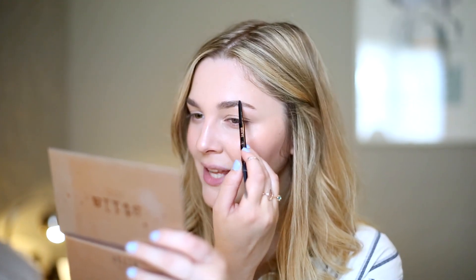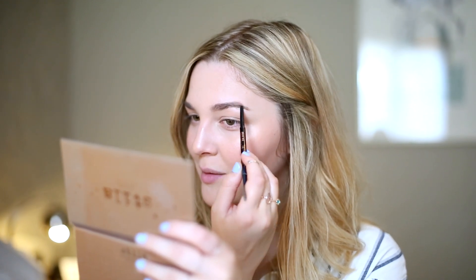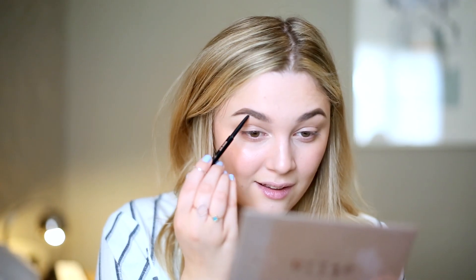My brows never change no matter where I am — I always use these two products from Anastasia Beverly Hills, the Brow Wiz in shades Medium Brown and Taupe. I use Medium Brown mainly on the outer half where my arch is, extending and bringing the tail out slightly longer to clean up the shape. The outer portion needs the most attention for matching them up. Then with the lighter shade Taupe I feather into the front portion to create little hair strokes.